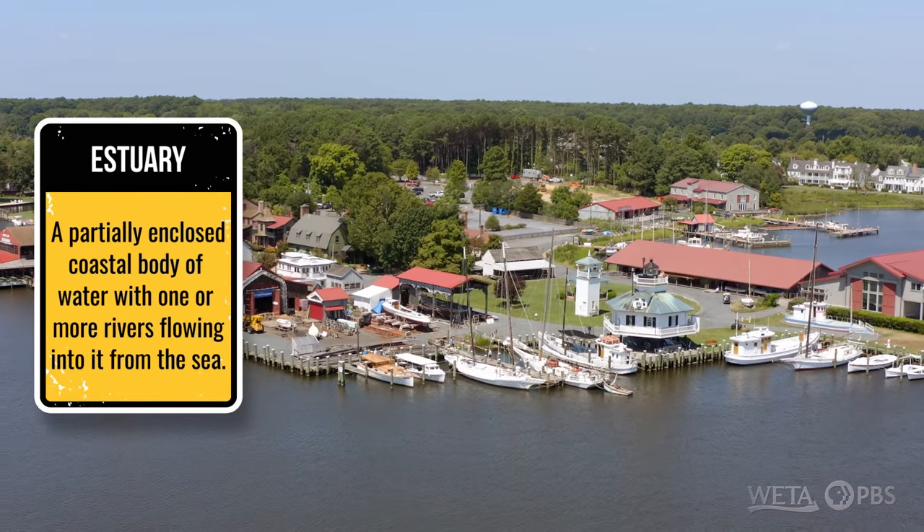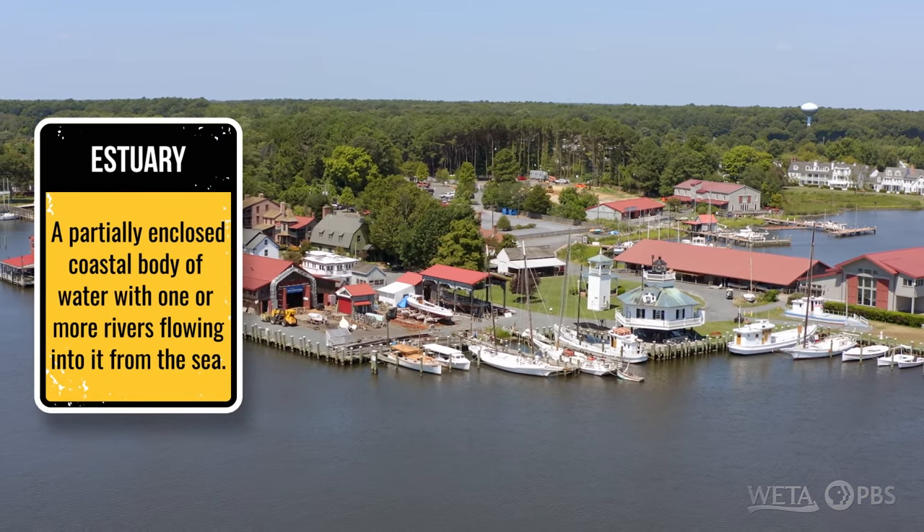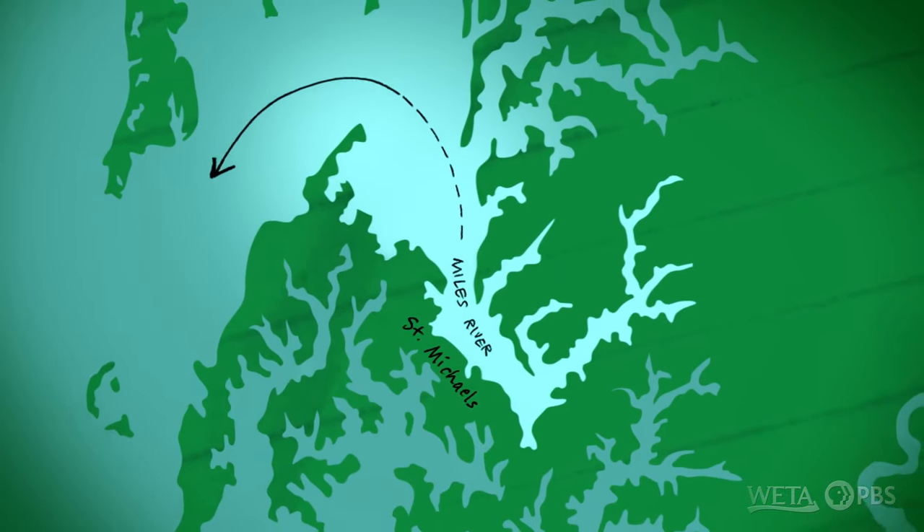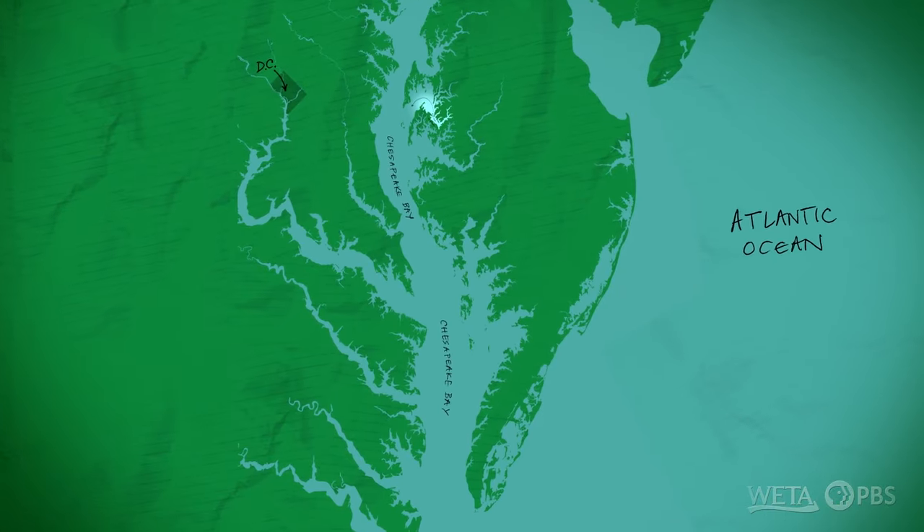The Chesapeake Bay is actually an estuary. It's about 180 miles long. Technically, this is called the Miles River, which opens up to the complete Chesapeake Bay.